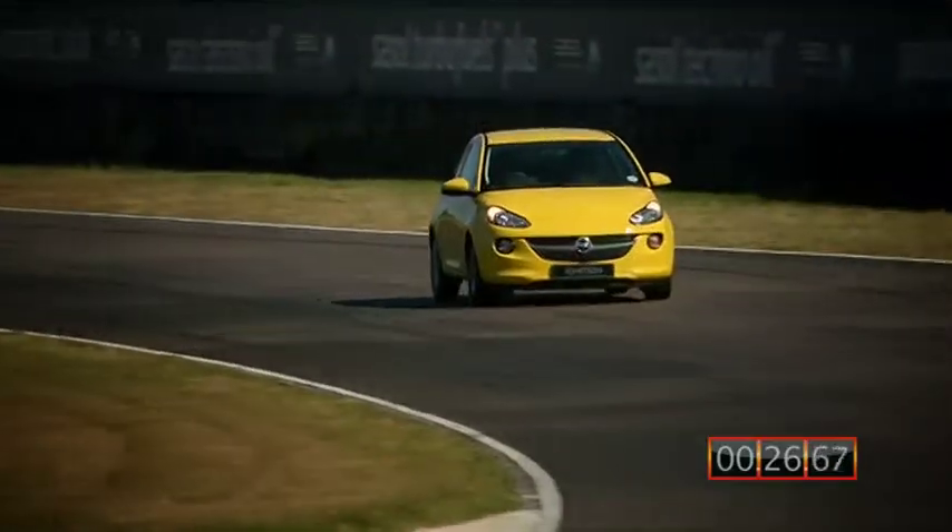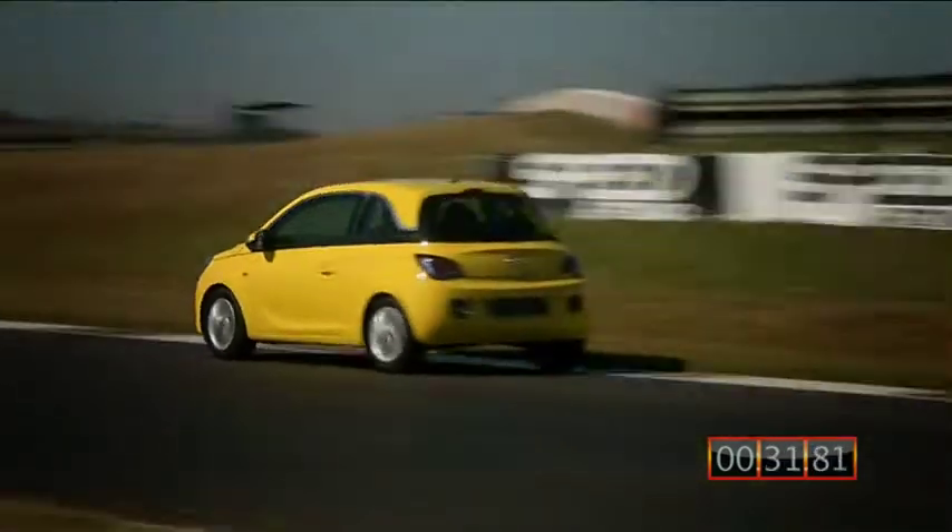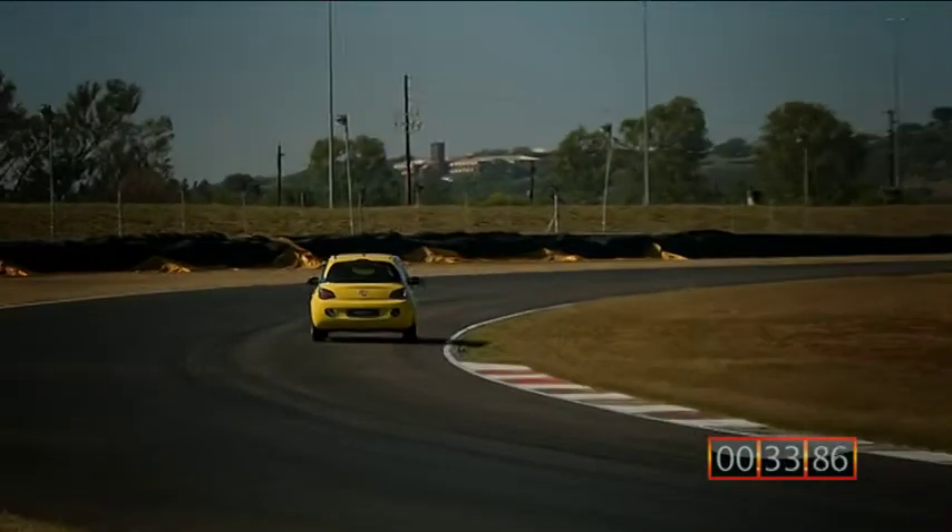However, the handling is quite something. I really do enjoy trusting it into the corners. It behaves like a quick go-kart — really hugs the corners and loves them it seems. I just wish it had a bit more power.